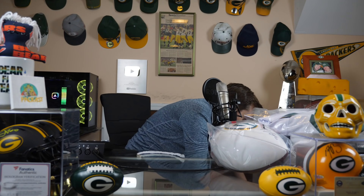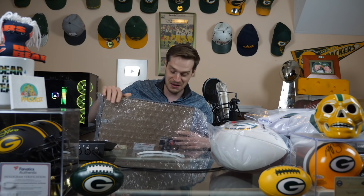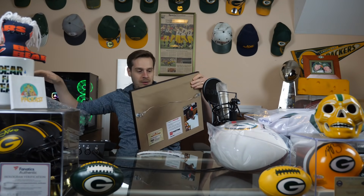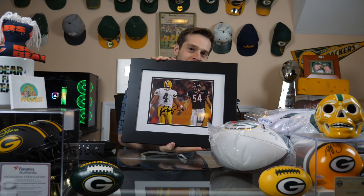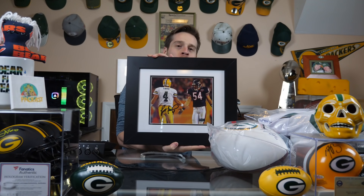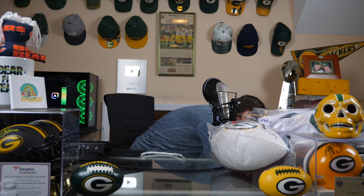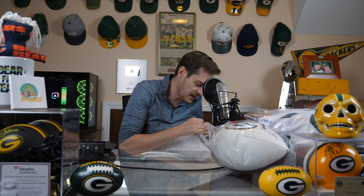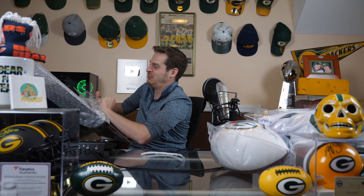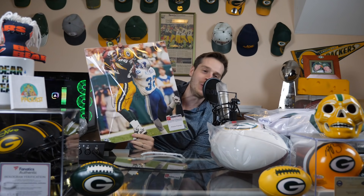We got pictures — framed and everything! A beautiful signed Brett Favre picture with Mr. Brian Urlacher. Just going to cover this part up. We got two more items in here. We have a signed Antonio frickin' Freeman picture — he did that! Oh yes.